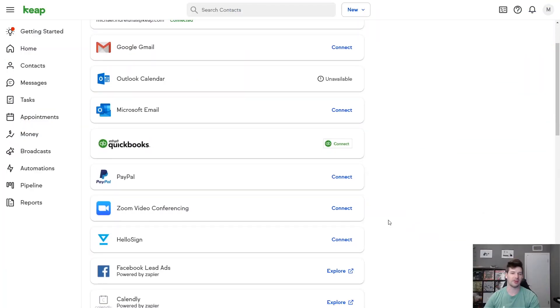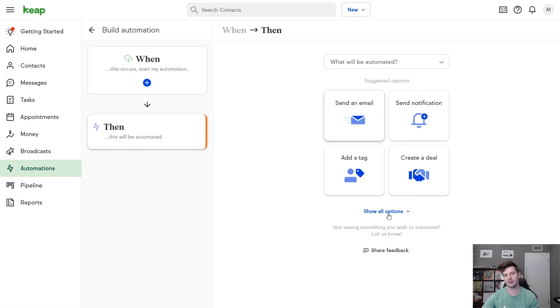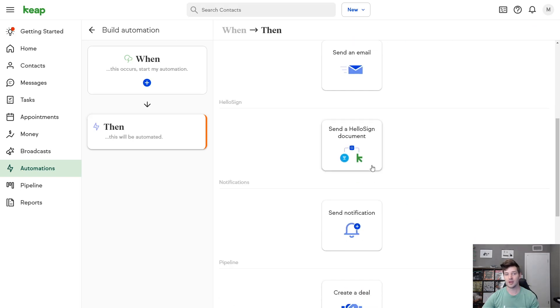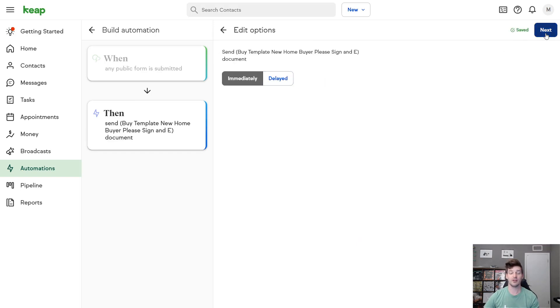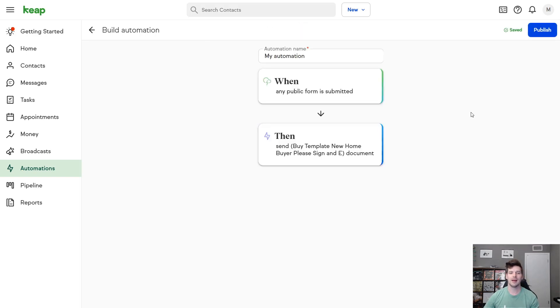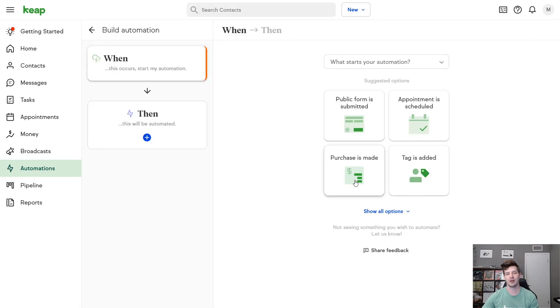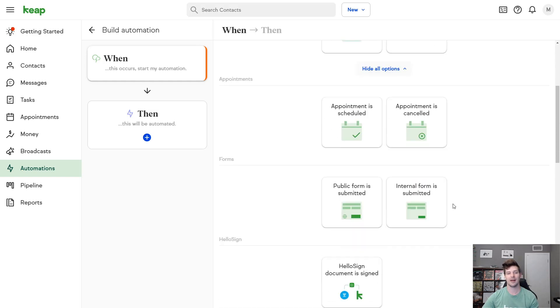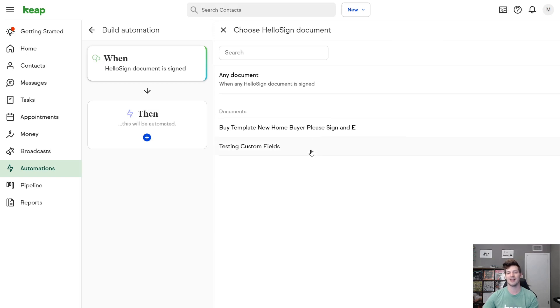We're so excited this month to tell you that Keep's native integration with HelloSign is here. HelloSign is a premier electronic document signature tool which you can integrate directly with Keep and automate any of your processes that rely on signed documents using our easy automations. This is a huge benefit — you don't need to switch between different tools to complete your workflow. Everything is in one place inside your Keep app. So if your business requires clients to sign documents, you'll want to check out the HelloSign integration. You can automate your follow-up by automatically sending a HelloSign document to your clients and automatically follow up when it's signed too.